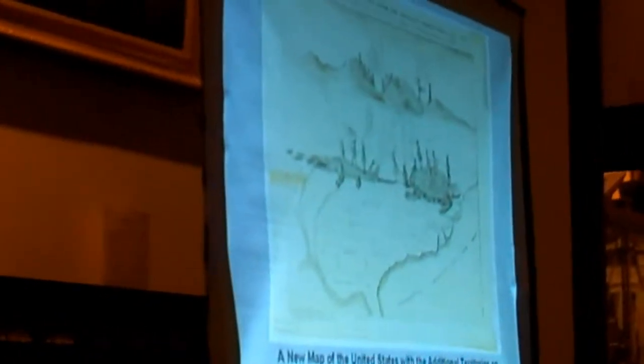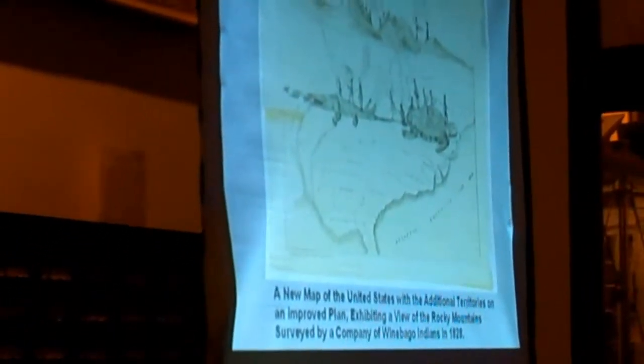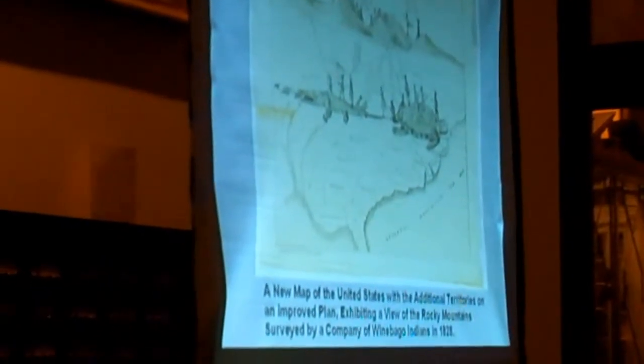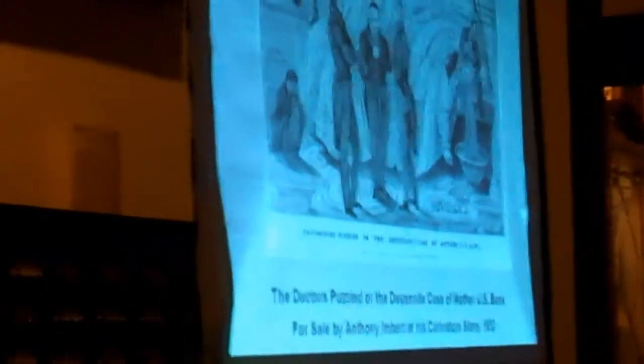Imbert also produced some of the first American examples of many other types of prints, including portraits, city views, and popular print forms such as cartoons and caricatures. A new map of the United States with the additional territories on an improved plan, exhibiting a view of the Rocky Mountains surveyed by a company of Winnebago Indians, was printed and published by Imbert in 1828. It's been called the first lithographic editorial cartoon published in America.